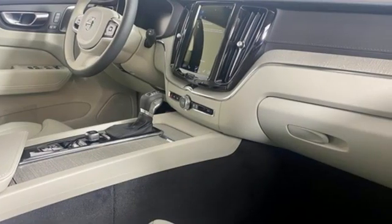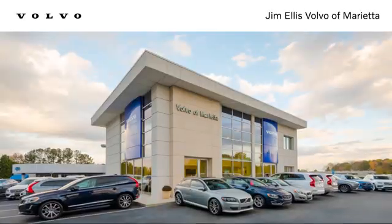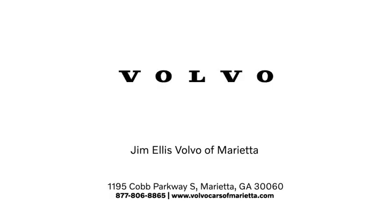Volvo for life. There's even more to see in person — take it for a test drive today. Stop in or contact us. We're conveniently located at 1195 Cobb Parkway South in Marietta.